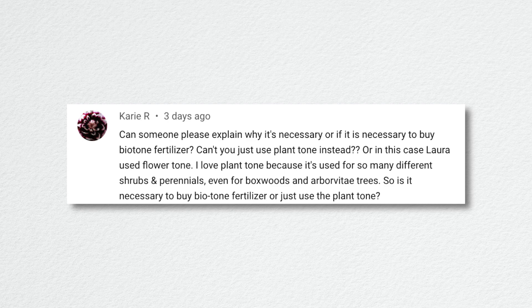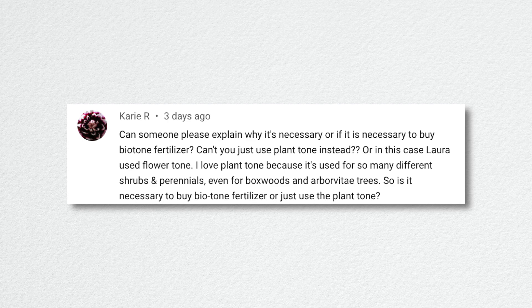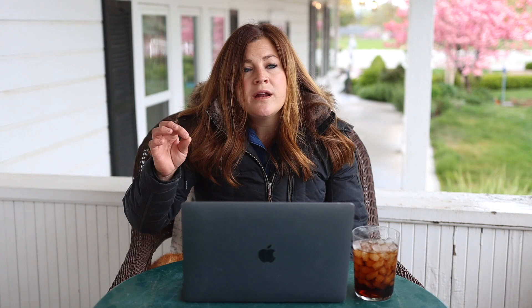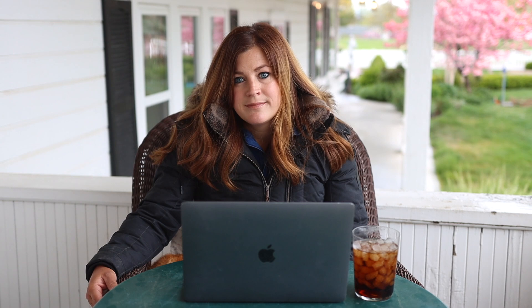Carrie asked if you need to buy Biotone fertilizer or if you can just use Plant Tone instead. Just use Plant Tone — that's totally fine. The difference is that Biotone is specifically formulated to create strong roots quickly, making it a good starter fertilizer. Plant Tone is also really good and has mycorrhizae, which helps roots get started. If you're only going to get one, just get Plant Tone. If you want to get two, go ahead and add Biotone.